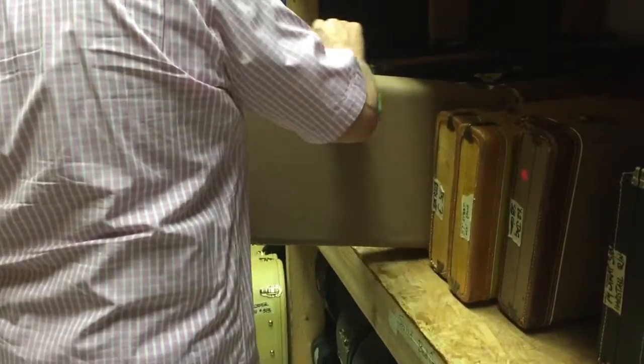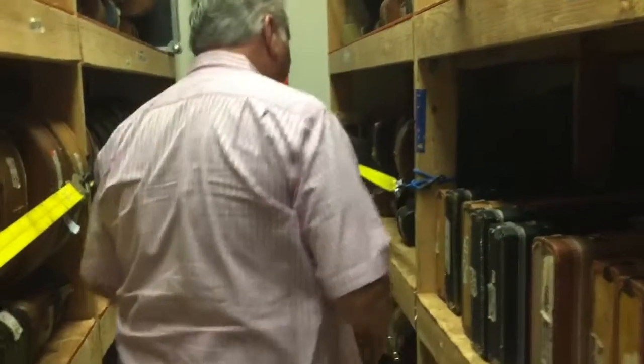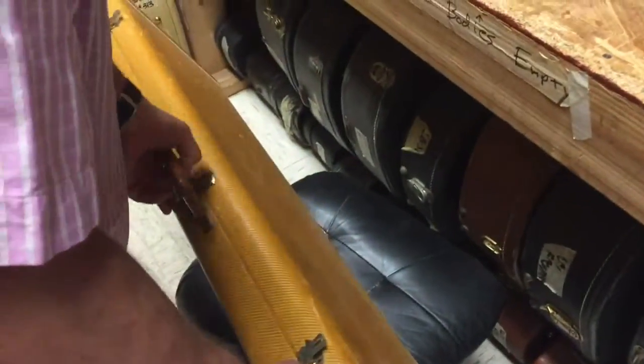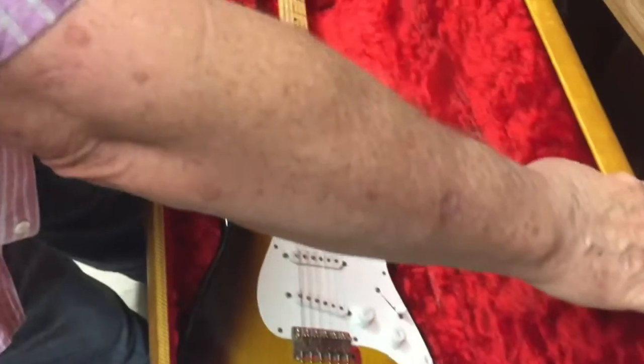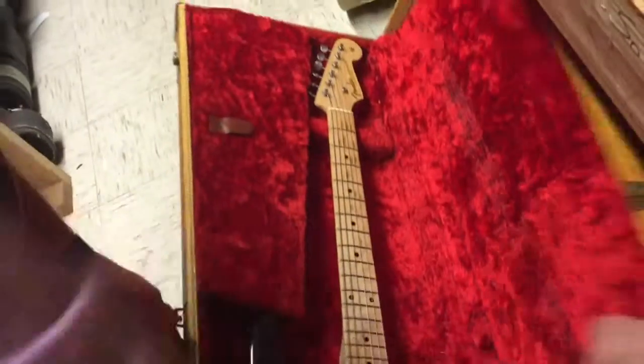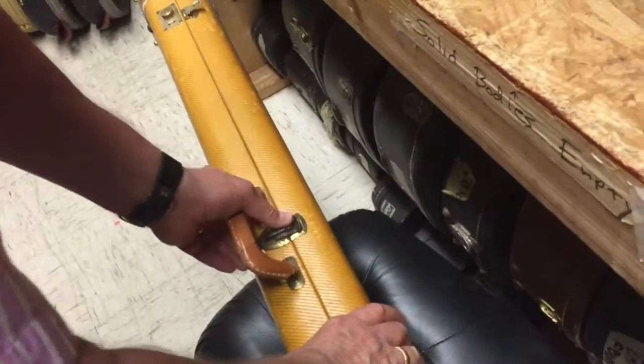Sorry Ola, next time. This is a 1955 Strat — we'd really like to see that one. It's very, very clean indeed. Except for a few marks up there in the back, but that's how they get.